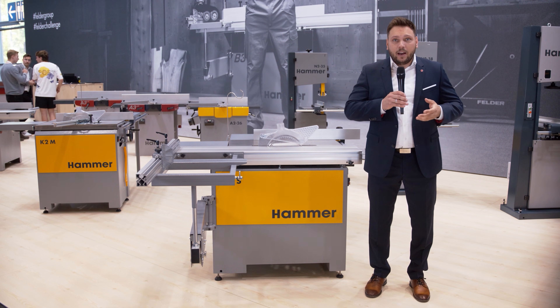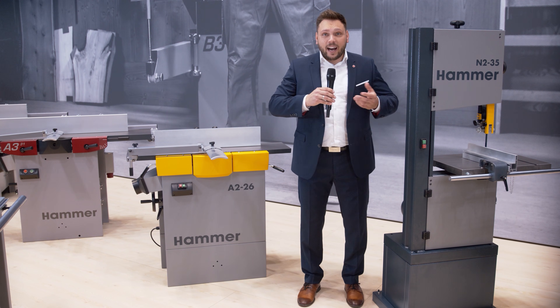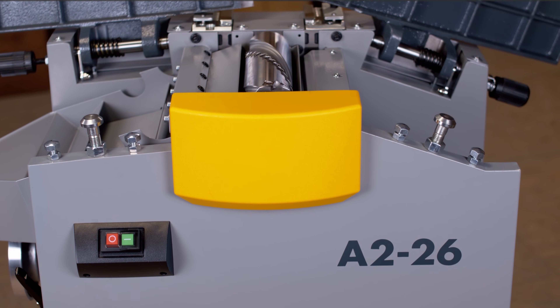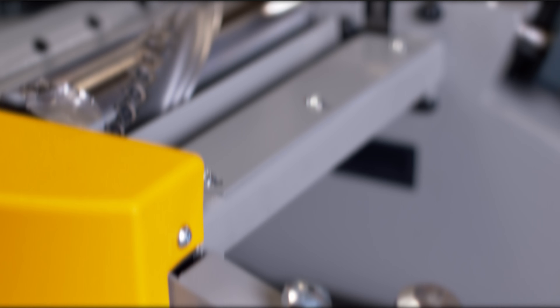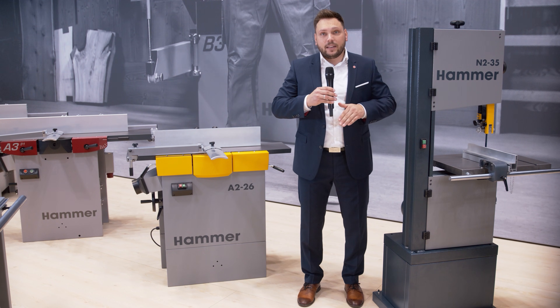Exact parallel cuts are ensured by the rip fence, guided precisely on a steel bar. For demanding woodworkers who value the highest precision and efficiency, the Felder Group presents the revolutionary jointer and thickness planer Hammer A226 — now equipped with the Silent Power planer cutter block. It reduces noise levels during planing by more than half and delivers tear-free planing results on any type of wood, guaranteeing all the advantages of a spiral cutter block at significantly lower operating, investment and adjustment costs.